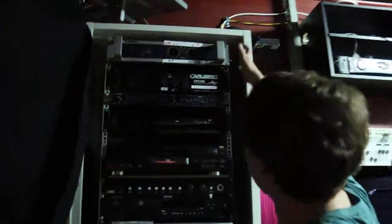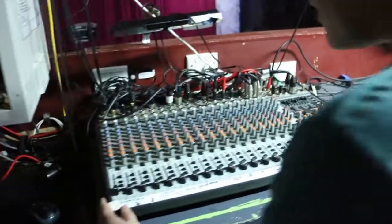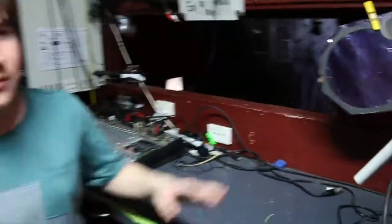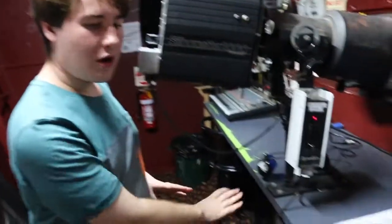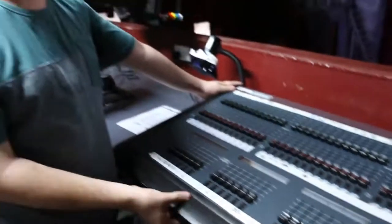Welcome to the lighting and sound department — this is where the magic happens. Here we have the sound: our amplifiers, our foldbacks, and our CD players. Here is our soundboard, where we can play around with the sound, make voices higher or lower, and balance the sound. Over here we have our lighting board, and here's our spotlight, where we light up the stage for our performers. The lighting board has 92 channels for most shows, but if we need more channels for a bigger show such as Phantom, we use a laptop which has 512 channels.